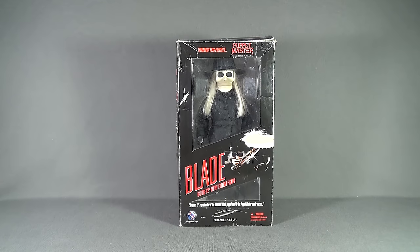Today's Collectible Spot we are having a look at the Workshop Toys Puppet Master Legacy Edition Figures Blade Deluxe 12-inch Movie Edition Figure.